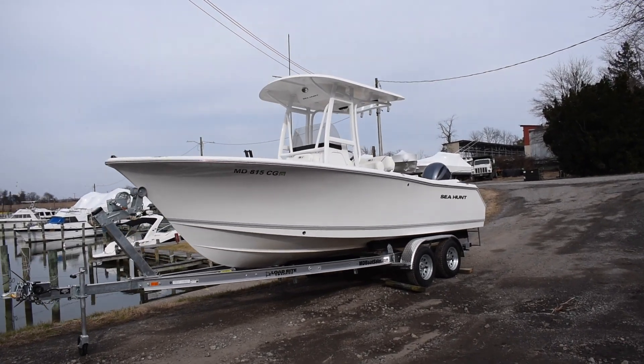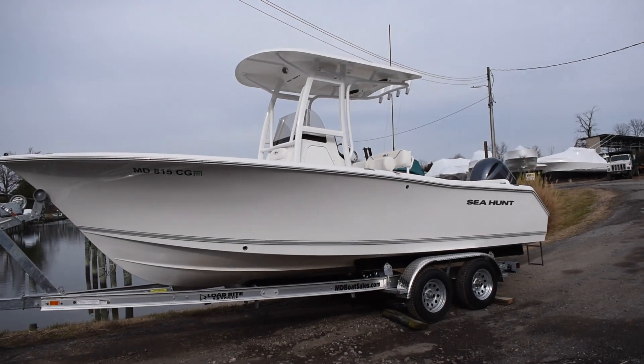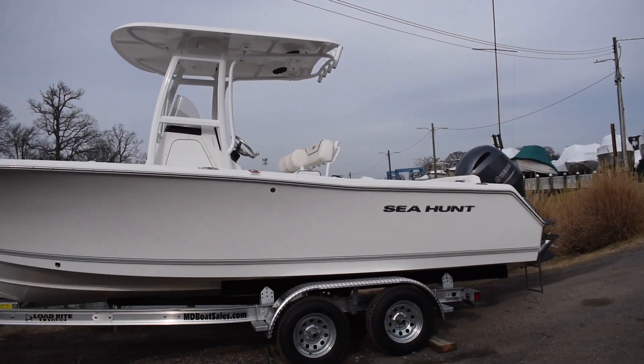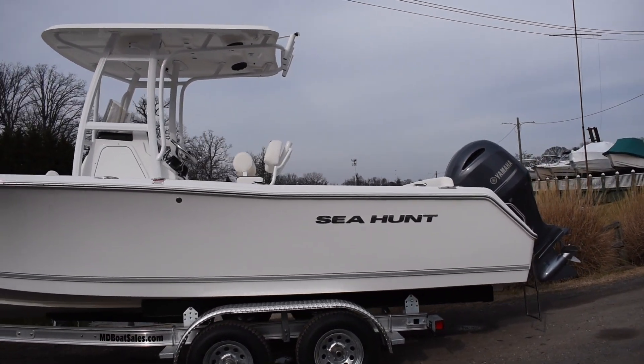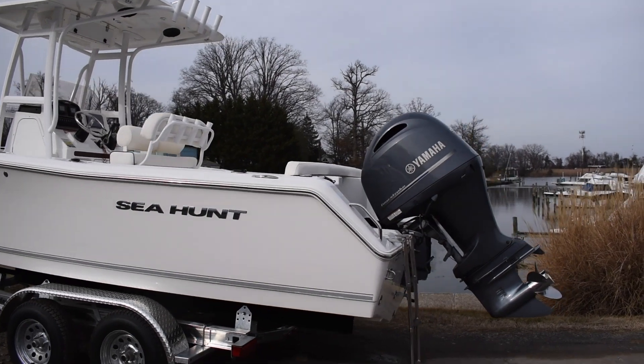All right guys, it's Hunter from Maryland Boat Sales. Today I'm going to be showing you a 2014 C-Hunt 234 Ultra, powered by a Yamaha 200 horsepower four-stroke engine. The engine only has 348 hours of use on it.